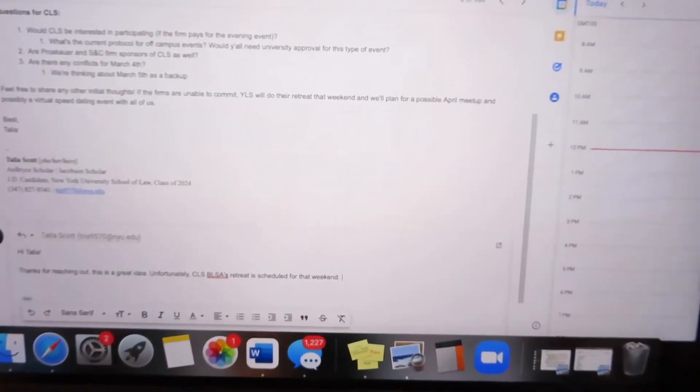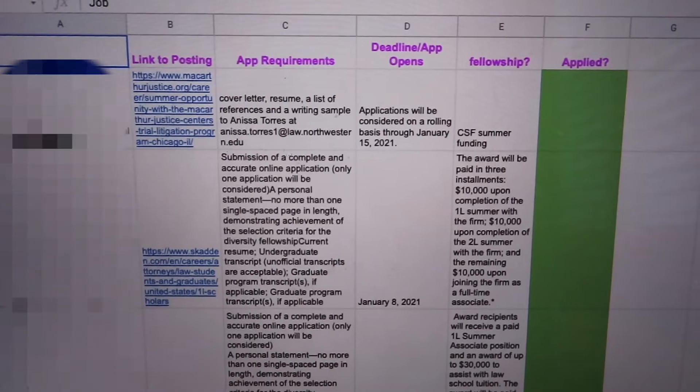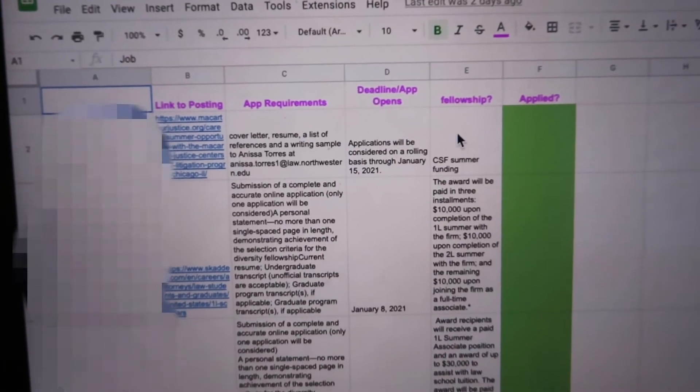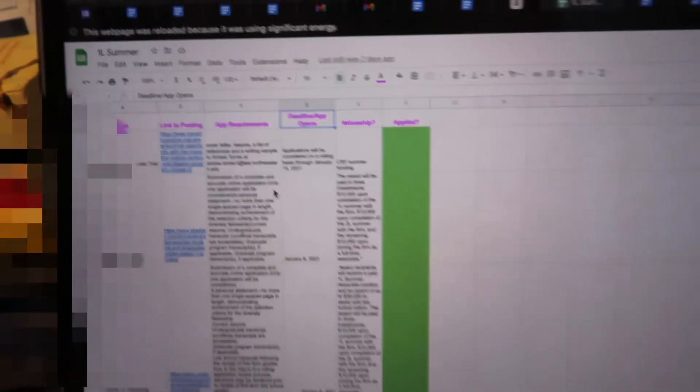Here's my spreadsheet. I have the job name, a link to the posting, the application requirements, the deadline or when the application opens, whether it's a fellowship, and whether I applied — for all the places I applied to. I also found that sharing spreadsheets with friends was really helpful so people weren't doing extra work. If my friend wanted to apply to the same firm, I already had all the requirements tracked. Teamwork makes the dream work.